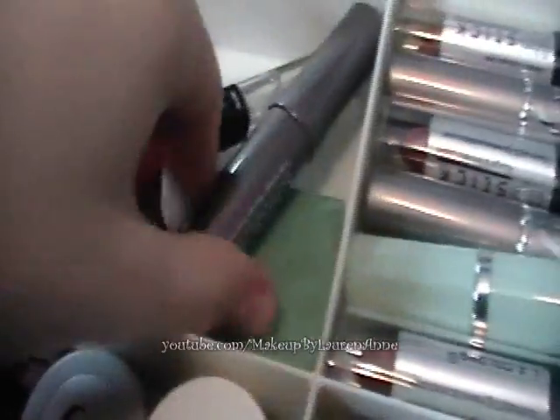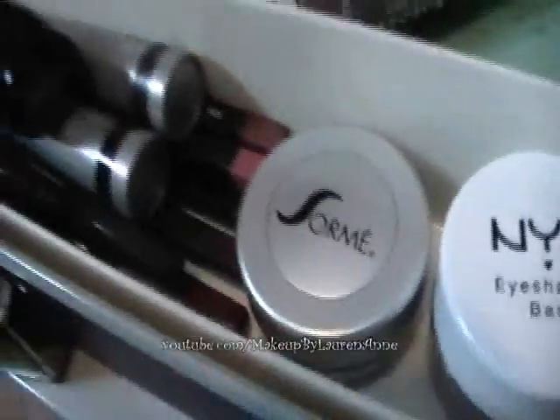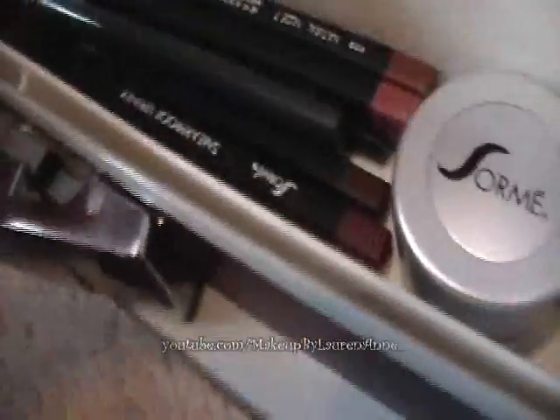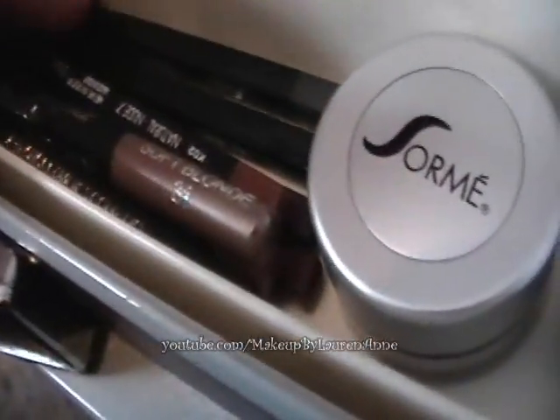I have an e.l.f. lip stain, a Sorme mascara, three Sorme concealers, a Clinique lip quad, some more mascaras, a light and a dark powder, a Sorme sharpener in two sizes to sharpen your pencils. I have two L.A. Colors liquid liners in brown and black, two Sorme liquid liners in brown and black, a Jordana gray pencil, a couple of eyebrow pencils, a few lip liners, and a few eyeliner pencils.